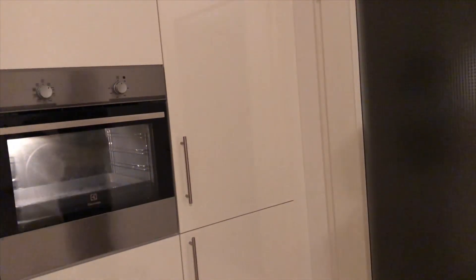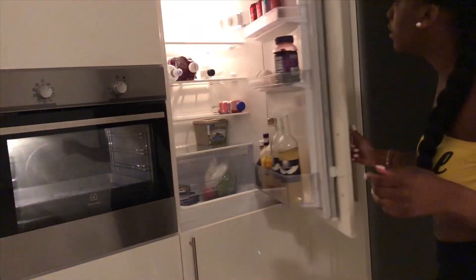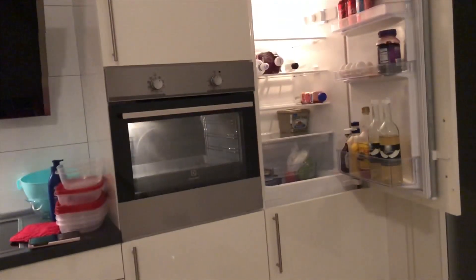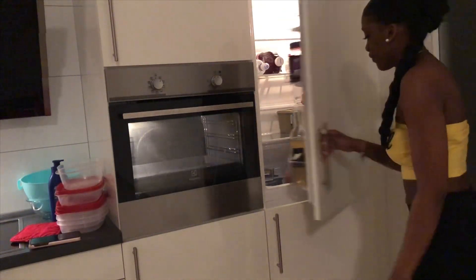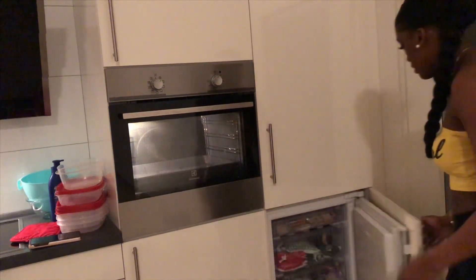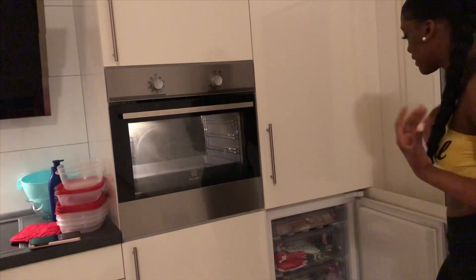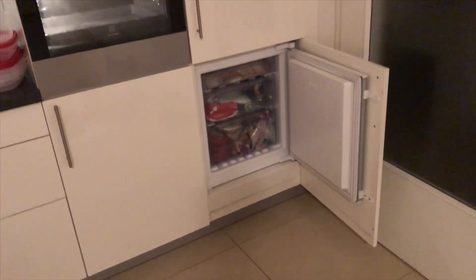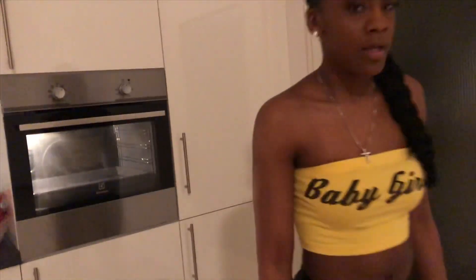That's the fridge. Freezer. I don't really have much of anything in here. The fridge, the freezer — the freezer is kind of small to me because I can pop, and it's just not enough room for all my food. But it comes with three drawers or trays.